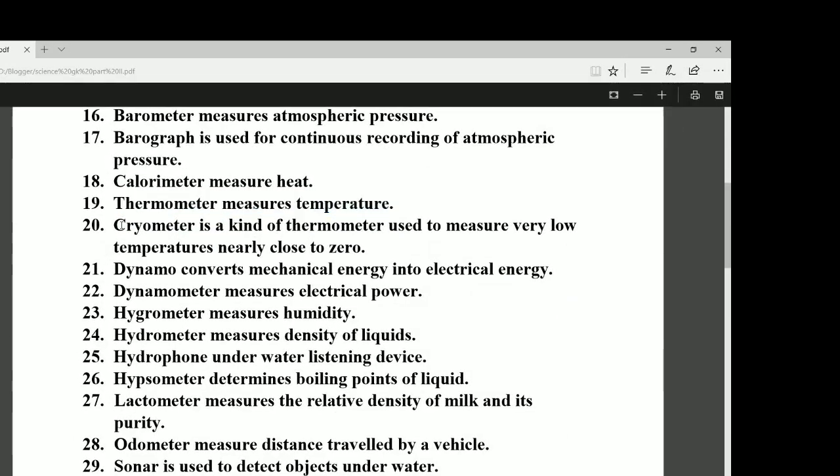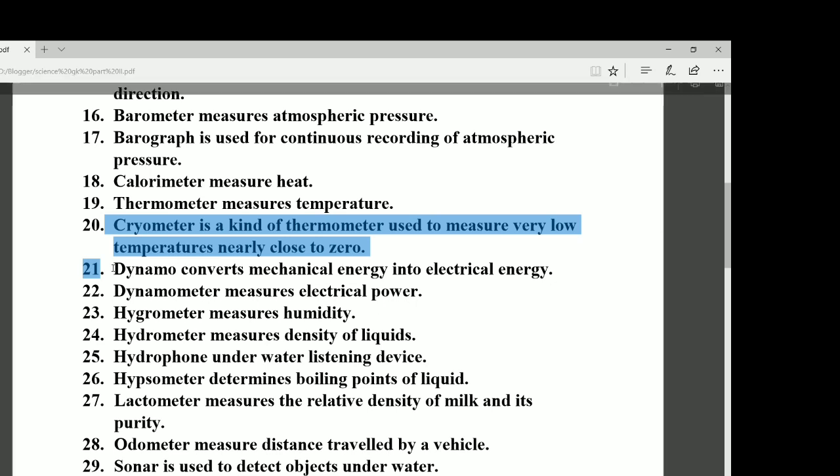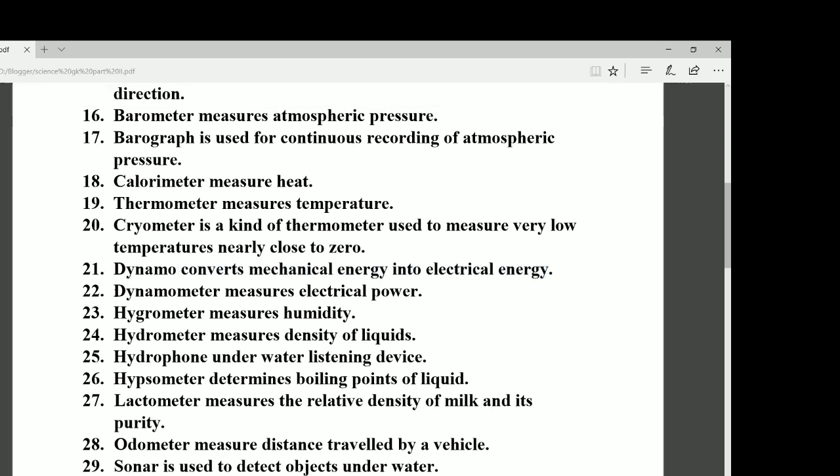Number twenty: the cryometer is a kind of thermometer used to measure very low temperatures, nearly close to zero. Number twenty-one: the dynamo converts mechanical energy into electrical energy. Number twenty-two: the dynamometer measures electric power.